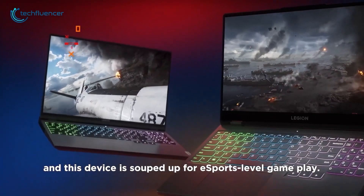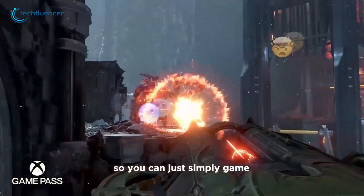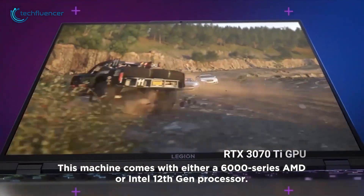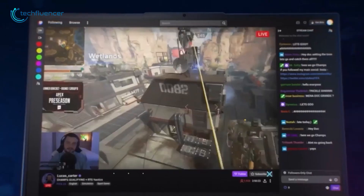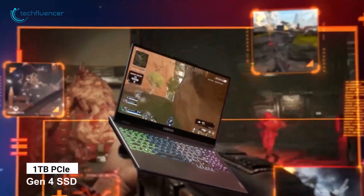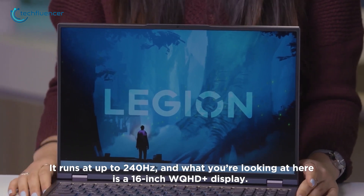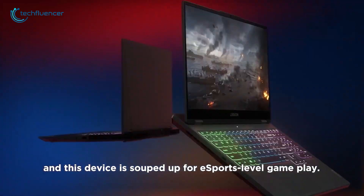Lenovo is also coming with the highly anticipated Legion 5 Pro, a high-end gaming laptop souped up for esports-level gaming. The Legion logo has moved to the center, making it more aesthetically pleasing. In terms of specs, it's rocking an AMD 6000 series processor along with an RTX 3070 Ti GPU, and can be configured with up to 32GB of DDR5 RAM and up to 1TB of PCIe Gen 4 SSD. The 16-inch display offers WQHD+ resolution with an adaptive refresh rate of up to 240Hz, making this year's Legion 5 Pro clearly better than last year's model.